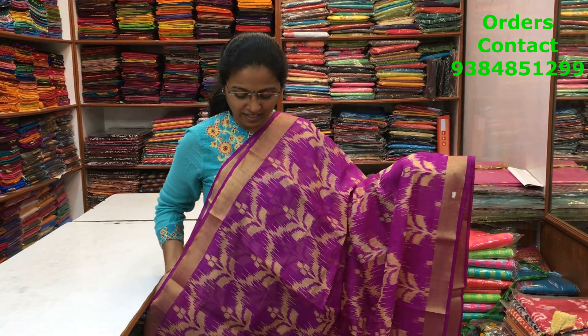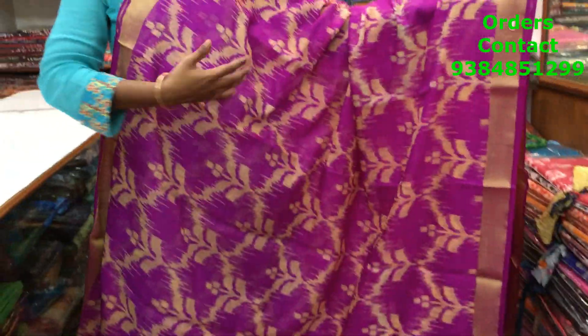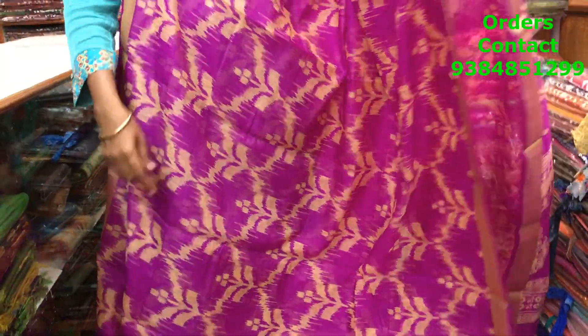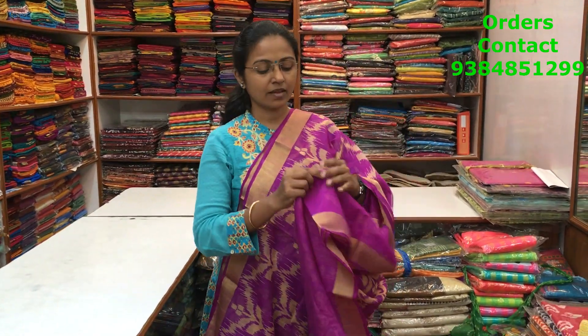A very beautiful linen silk saree — more of a silkish material — with golden zari border on both sides. It's more of a purple color with a nice abstract design running along the body. The price of the saree is 690.